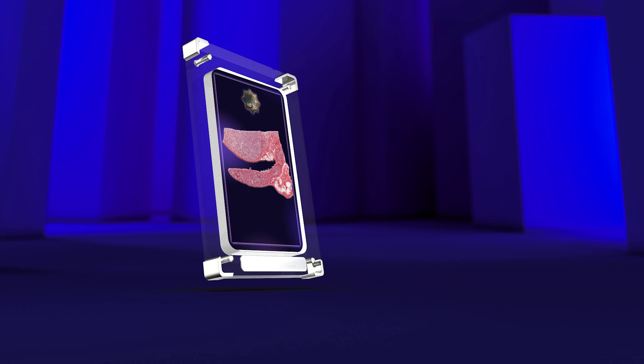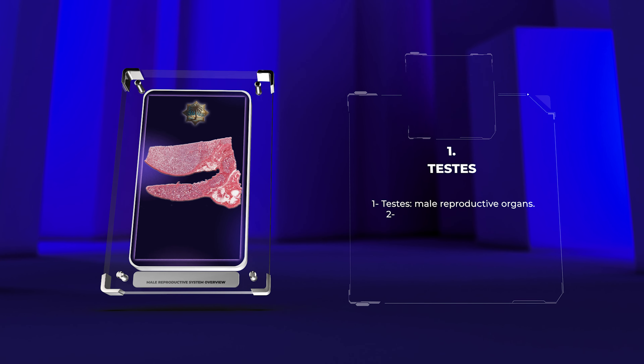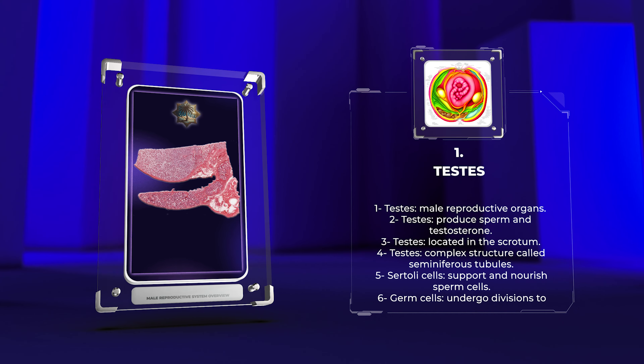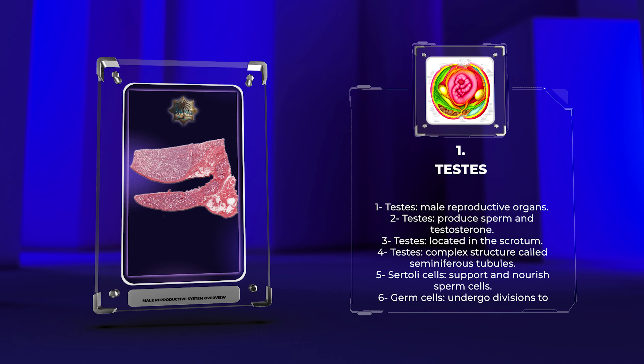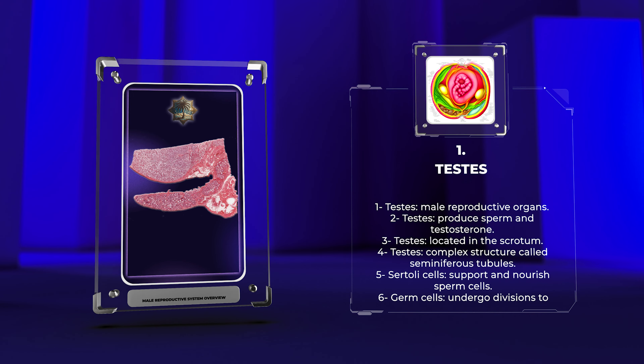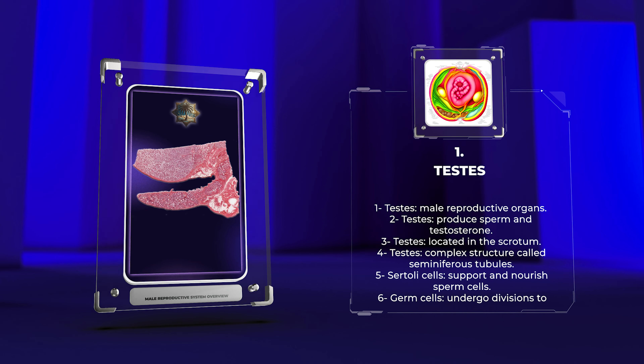The testes are male reproductive organs that produce sperm and testosterone. They are located in the scrotum and have a complex structure called seminiferous tubules. Sertoli cells support and nourish sperm cells, while germ cells undergo divisions to produce mature spermatozoa. Leydig cells produce testosterone.